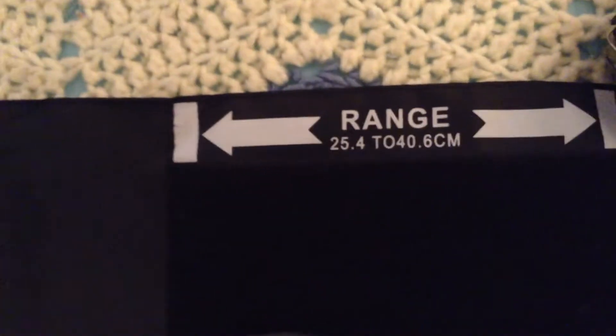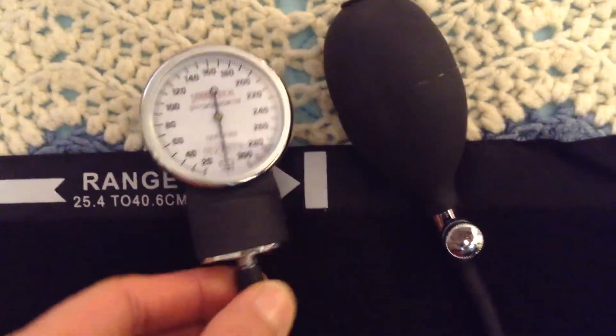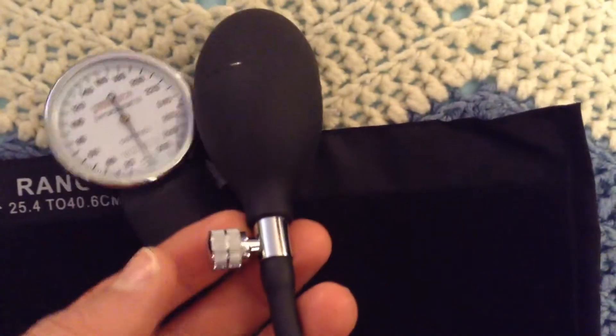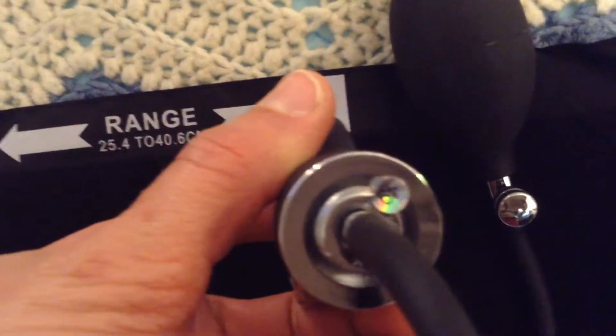This device features a precision-crafted aluminum alloy manometer that exceeds industry standards for accuracy. The gauge is light yet solid and durable enough to withstand heavy, repetitive use for years to come. It also includes a two-tube adult PVC bladder with a large air release valve that ensures efficient airflow.